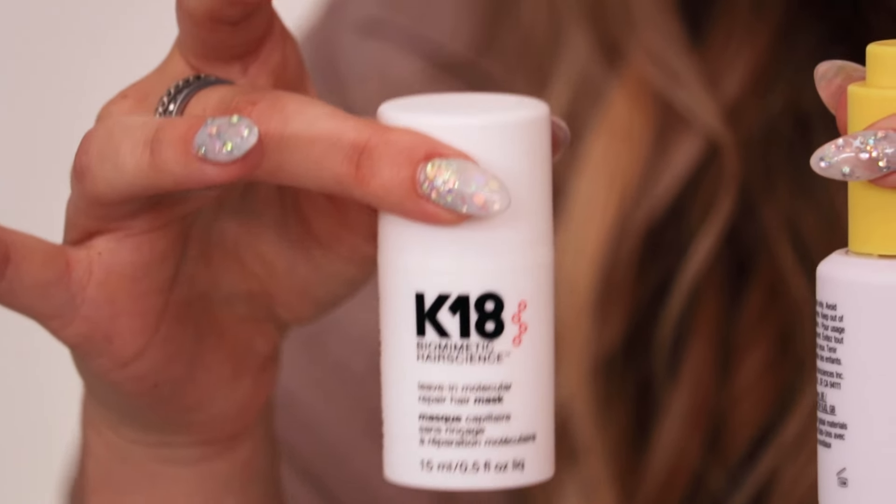My first favourite product — which I'd probably say is my number one — is K18. You've probably heard the girls at Adore Beauty talking about this all the time. It is seriously sensational and the technology behind this product is amazing, along with their hair oil. This works in four minutes to reverse damage, balance pH, and keeps the hair nice and strong.